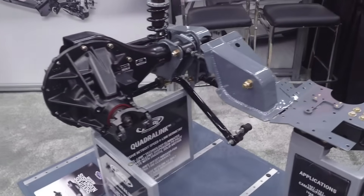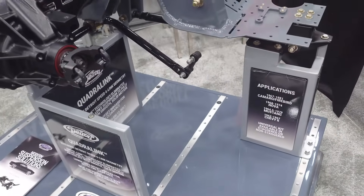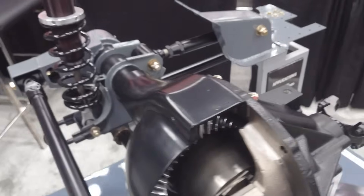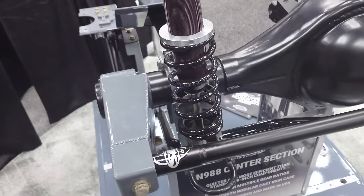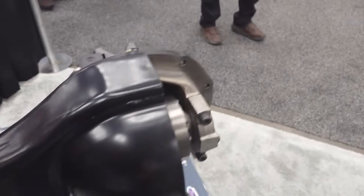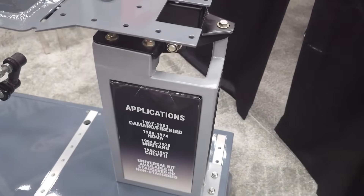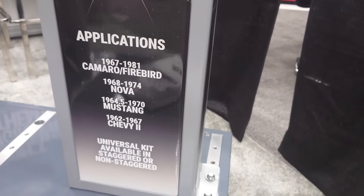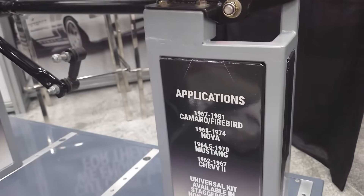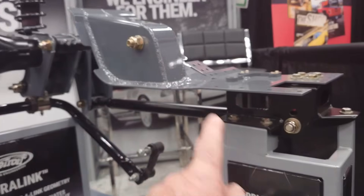Coming down here to Detroit Speed — they make modern suspension systems. Here's a kit for '67–'69 first-gen Camaro, Firebird, and Nova — a universal kit for all those subframe-style body cars. You get a complete new suspension system you can drop into them.